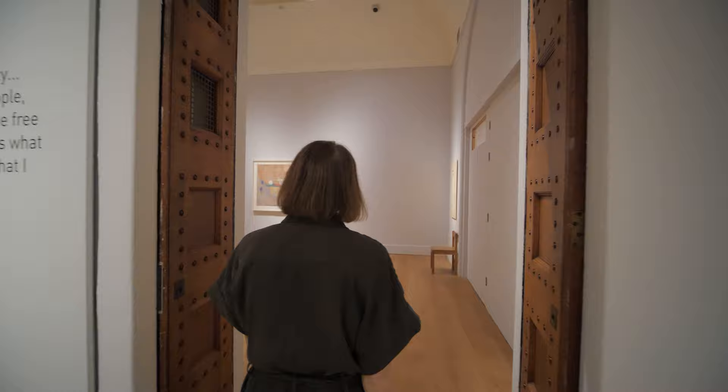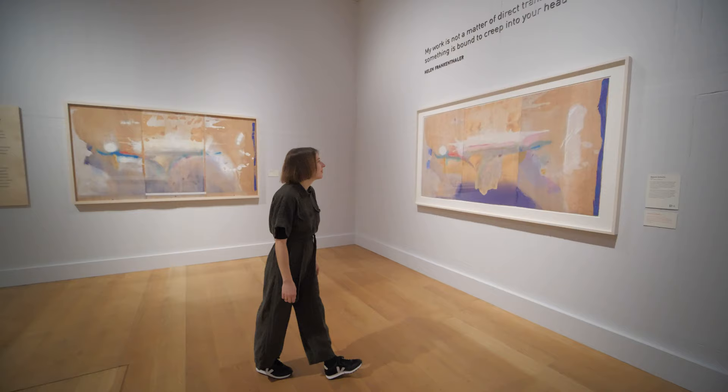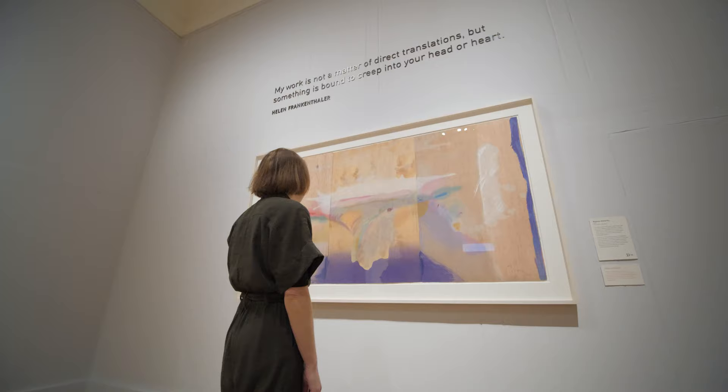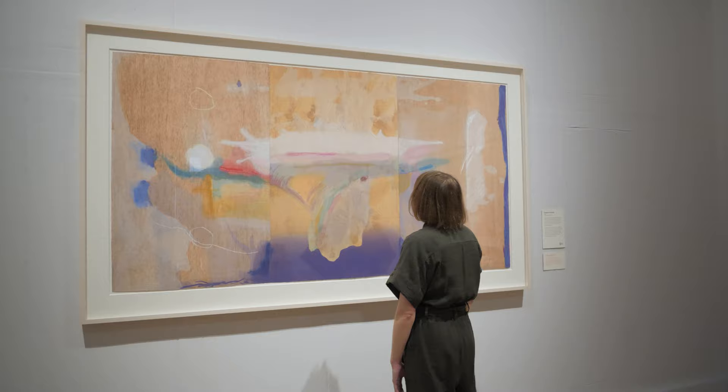Madame Butterfly is her woodcut print masterpiece — her own full flow, owning the medium that she had transformed. While we typically think of woodcut printmaking as rigid surface, harsh lines and static shape, Madame Butterfly with its soft, delicate forms is far from this.